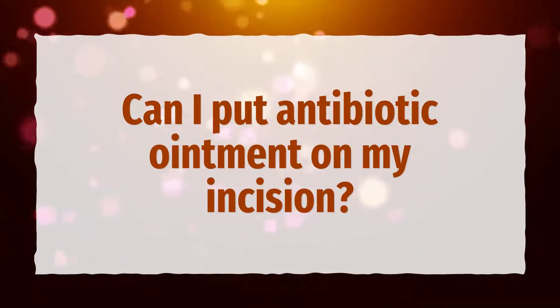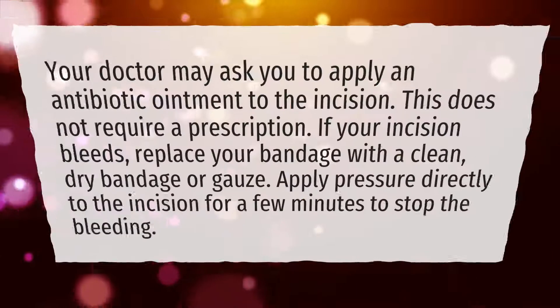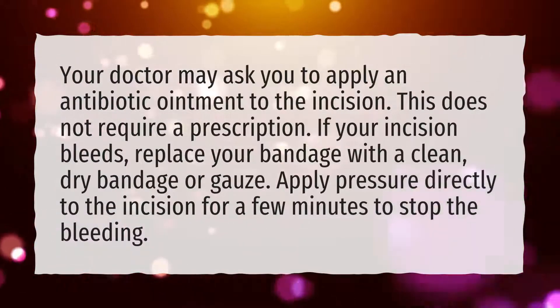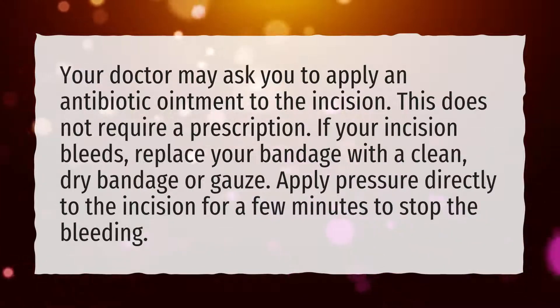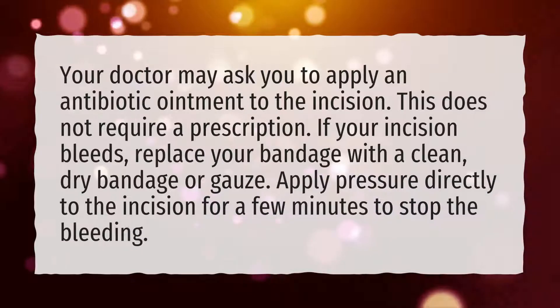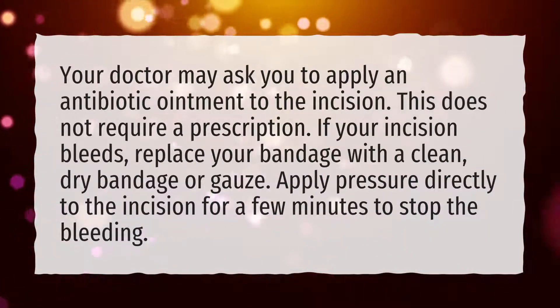Can I put antibiotic ointment on my incision? Your doctor may ask you to apply an antibiotic ointment to the incision. This does not require a prescription. If your incision bleeds, replace your bandage with a clean, dry bandage or gauze, and apply pressure directly to the incision for a few minutes to stop the bleeding.